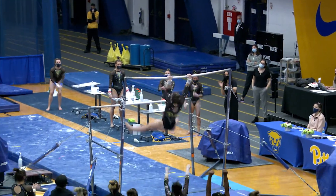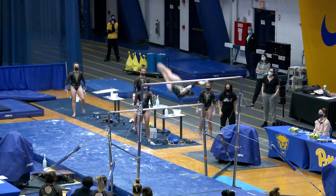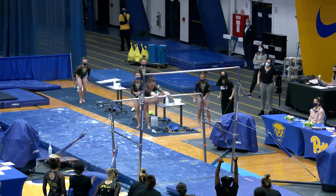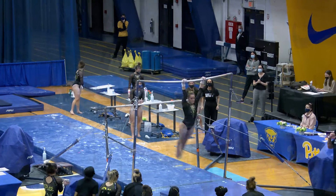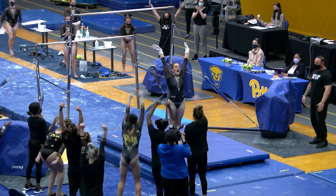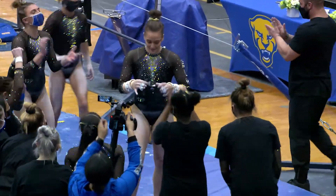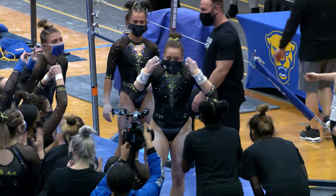Line change to a straddled Jaeger. Perfect distance from the bar — she's doing some nice handstands so far. Looper shoot to the low bar. Another full-in dismount and a hop on the landing, but other than that, I don't know how much the judges can find to take out for deductions from that routine.